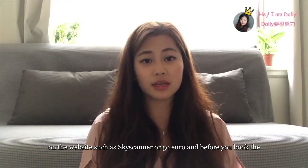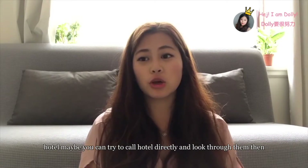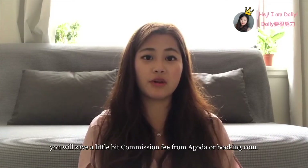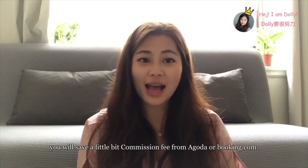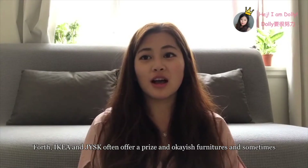Third, regarding traveling, you can always compare prices on websites such as Skyscanner or GoEuro. And before you book a hotel, maybe you can try to call the hotel directly and book through them — then you will save a little on the commission fee from Agoda or Booking.com.